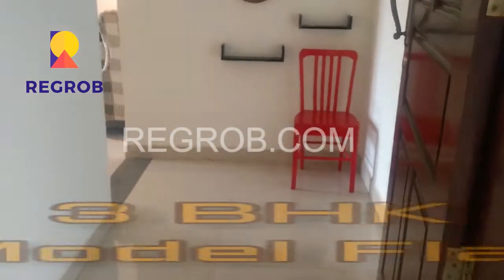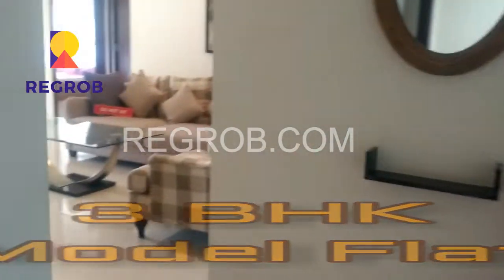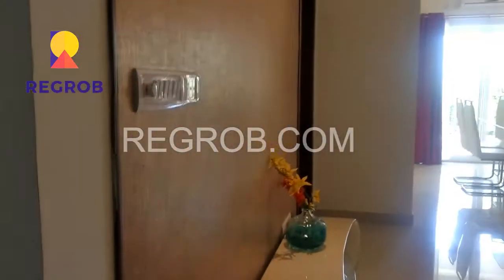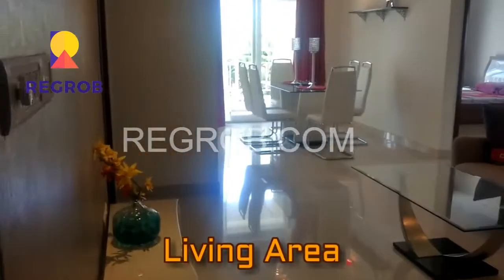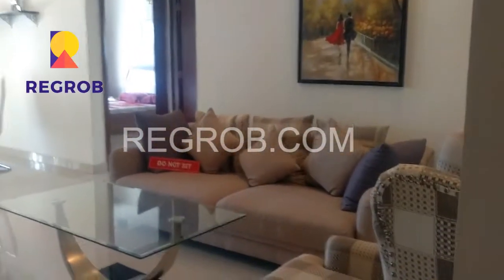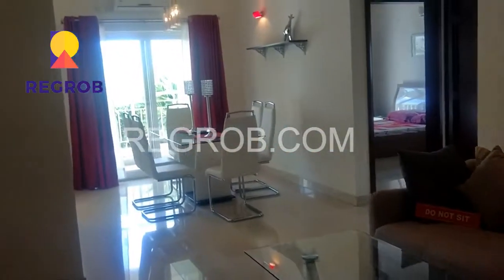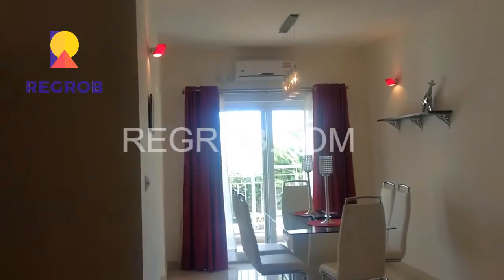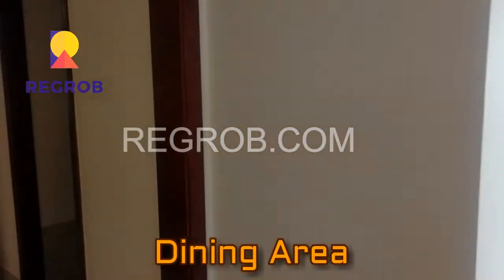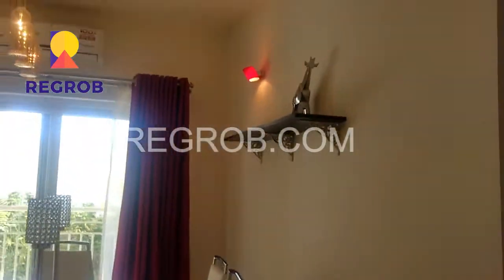Now this is the three BHK sample flat — we are entering into it. This is the living area of the flat, very well built and very spacious. This is the dining area of the flat, and adjacent to the living area there is the balcony.